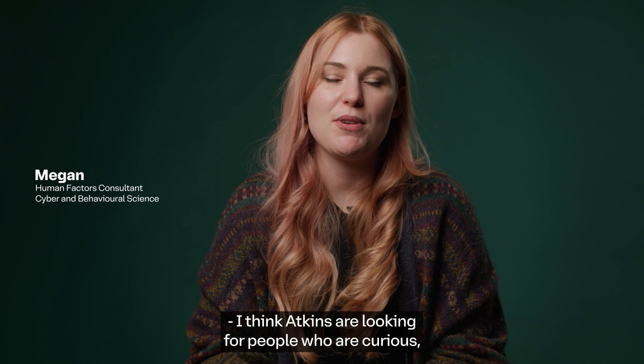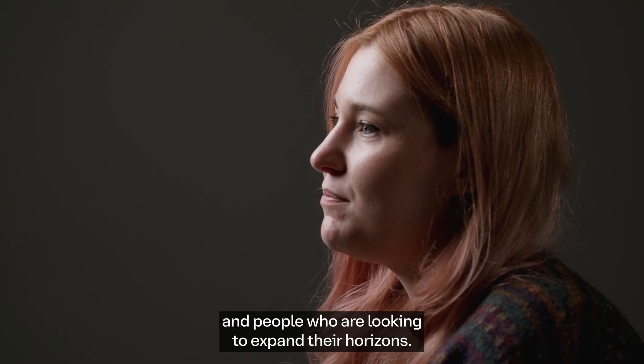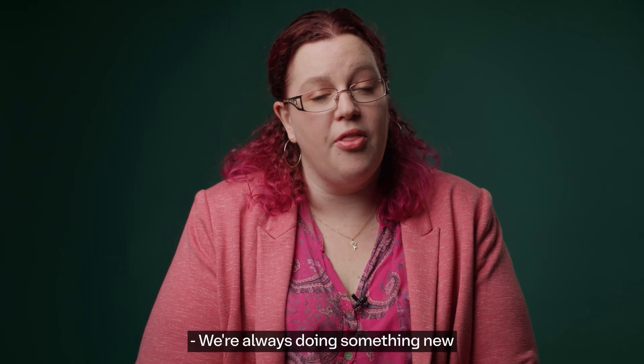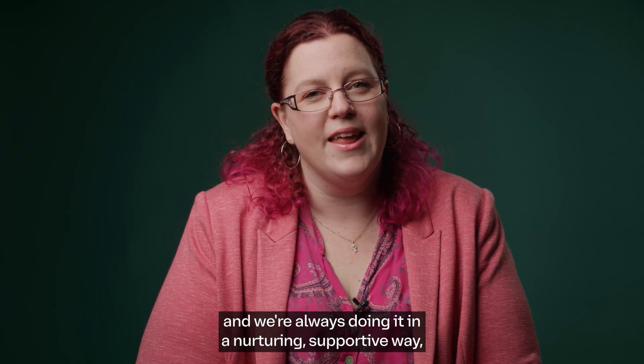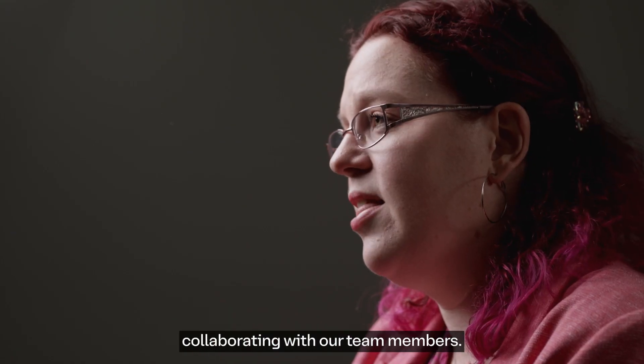I think Atkins are looking for people who are curious, people who are passionate, and people who are looking to expand their horizons. We're always doing something new and learning something different, and we're always doing it in a nurturing, supportive way, collaborating with our team members.